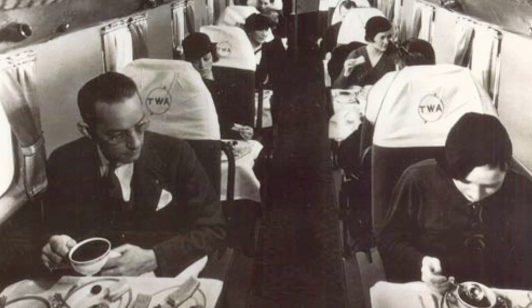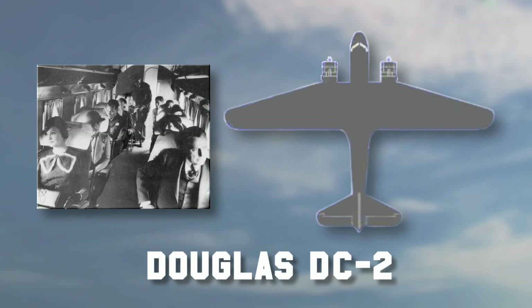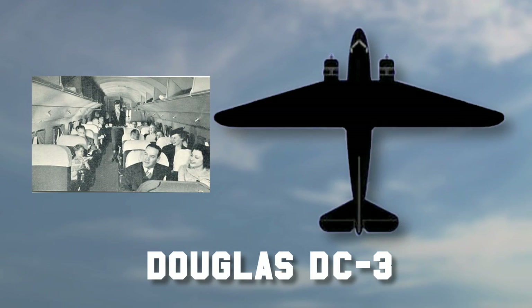It was the first airplane you could really fly comfortably in — it had heat and it was quiet. They give C.R. Smith, the chairman of American Airlines, credit for going to Douglas and saying, why don't you push the sides out and get another row of seats in here. And that made the DC-3.